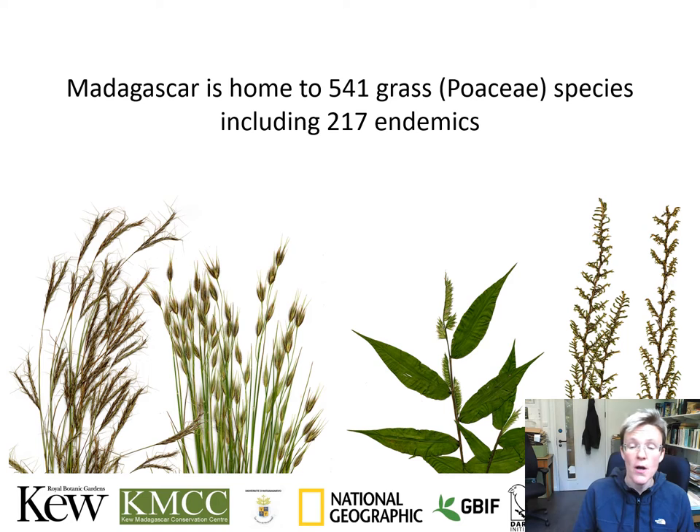The Madagascar Grass Project has been running for more than 10 years already. On the slide here you see pictures of endemic species of Poaceae in Madagascar — grasses which are found in Madagascar and nowhere else in the world. We think there are approximately 217 endemic species and a total of five hundred and fifty different grass species on the island of Madagascar.